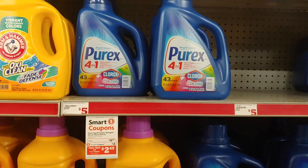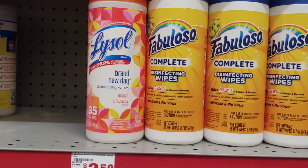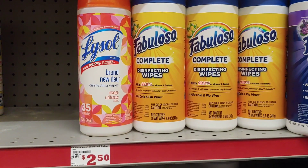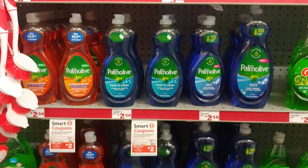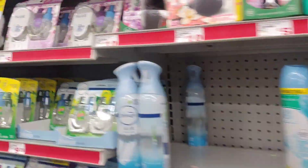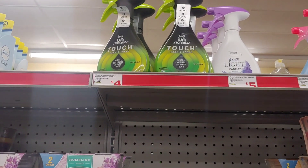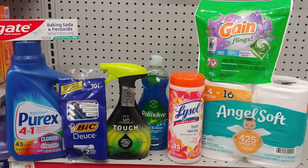The Purex is $4.45 with a $2 smart coupon. I still have a $1.50 smart coupon for the Lysol wipes from a while back, so I'm picking those up too. I'm also adding the Palmolive dish soap at $2.25 with a $0.25 digital coupon. Around the corner, I'm picking up the Febreze Unstoppable Spray at $4 with a $2 smart coupon. I'm also adding the Angel Soft to the transaction.